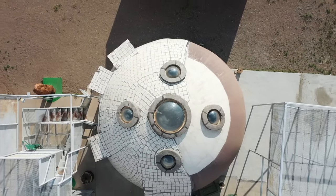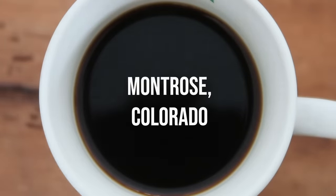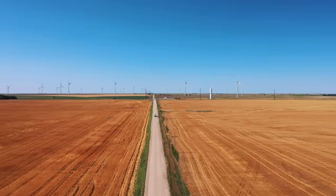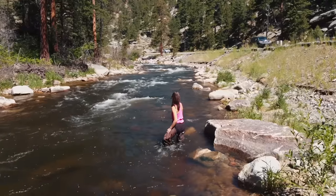We're Karen and Nate, and we spent the last four years traveling to a hundred countries. But 2020 brought us back to the US, where we bought a converted Sprinter van to spend the summer exploring our own backyard. We drove 1,400 miles across the United States to Colorado, where we've spent the last several weeks exploring only a fraction of what this incredible state has to offer.